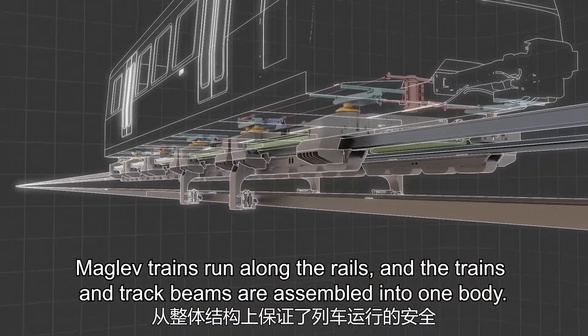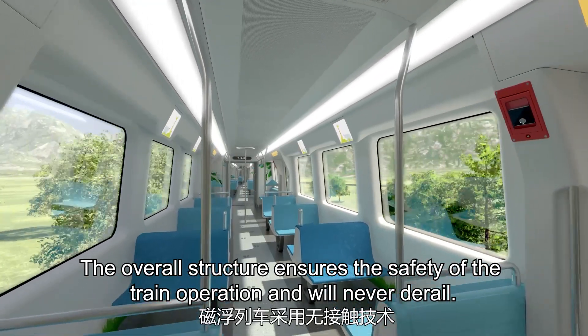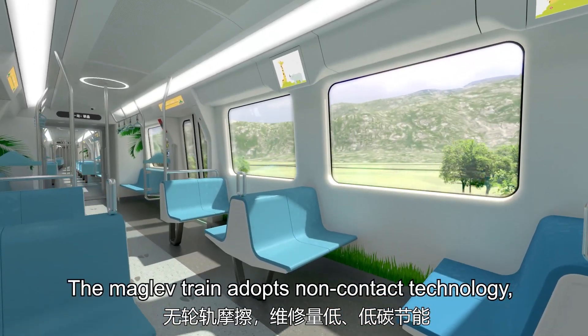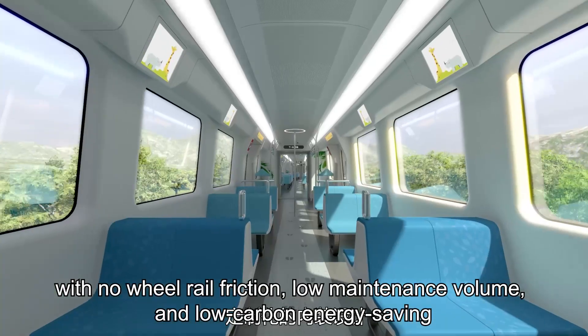Maglev trains run along the rails, and the trains and track beams are assembled into one body. The overall structure ensures the safety of the train operation and will never derail. The maglev train adopts non-contact technology, with no wheel rail friction, low maintenance volume, and low carbon energy saving.